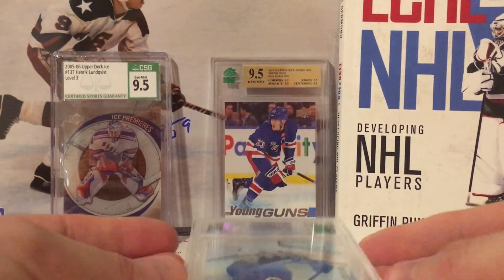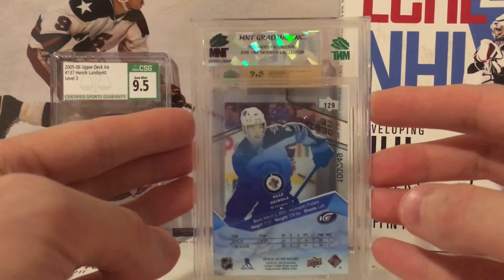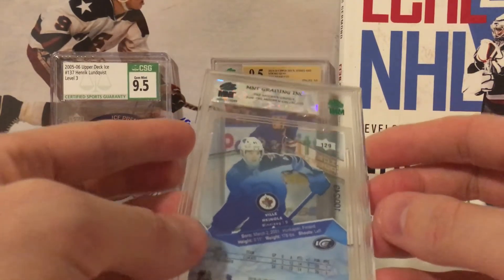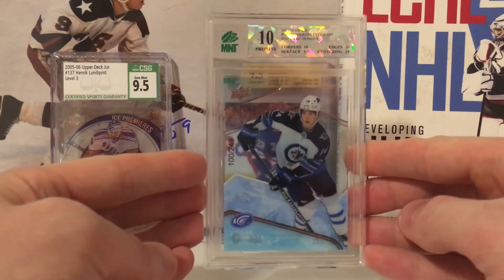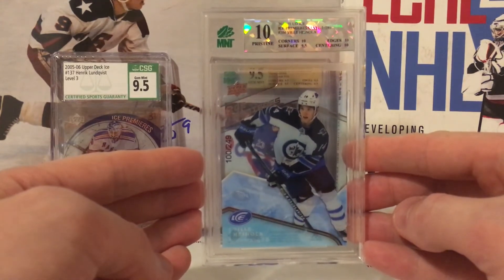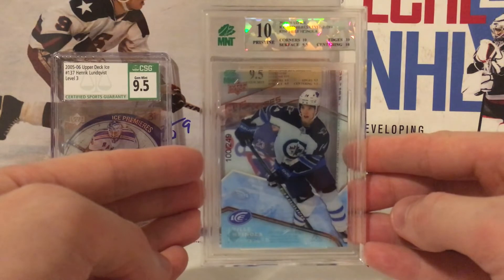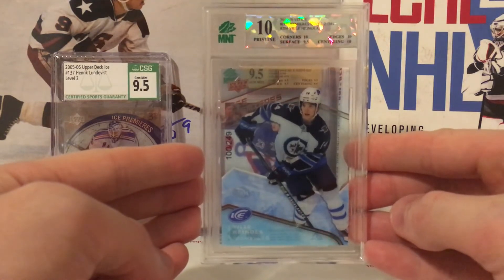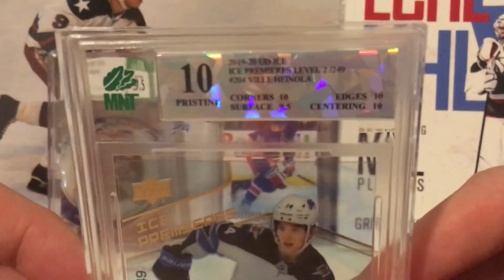Last but not least — Villi Hanola Ice Premieres rookie. It has a cracked ice label, which means this is a 10-graded card. I'm nervous to see the subgrades. Corners 10, edges 10, centering 10, surface 9.5 — and I actually noted problems with the surface when I submitted it. Wow, that is very nice — 0.5 away from a perfect flawless 10. Let's get that into focus. That is beautiful.